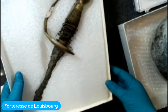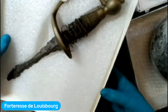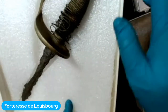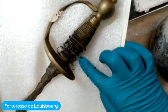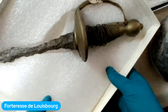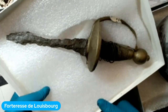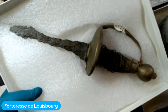Mallory nous montre le premier objet : c'est ce qui reste d'une épée. Le manche est fait en bois avec un morceau de laiton enroulé autour pour le former. La lame est rouillée — elle était à l'époque beaucoup plus longue que ça. Dans la terre, elle rouille tranquillement et devient beaucoup plus petite. C'est seulement ce qui reste de l'épée quand elle a été excavée par les archéologues récemment.